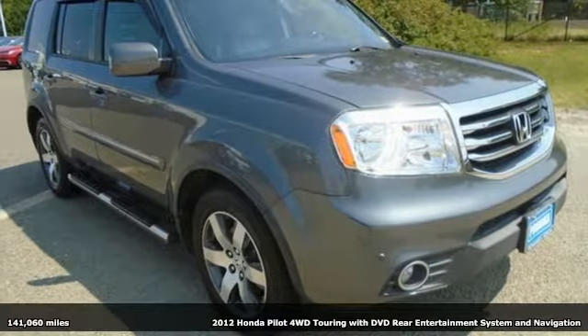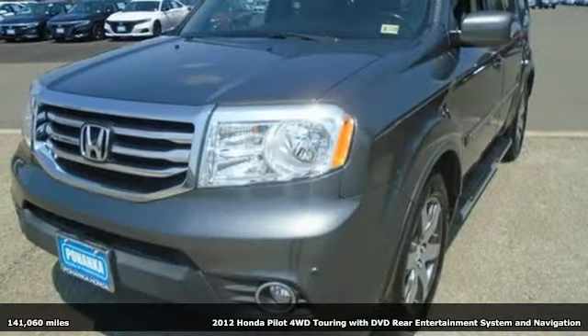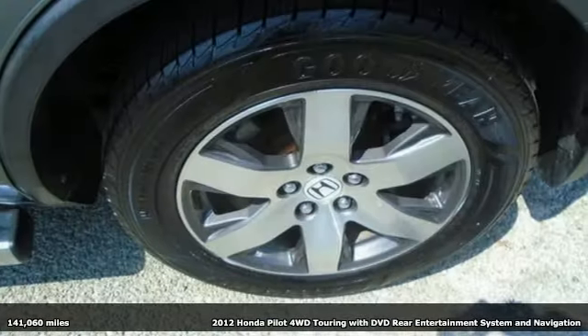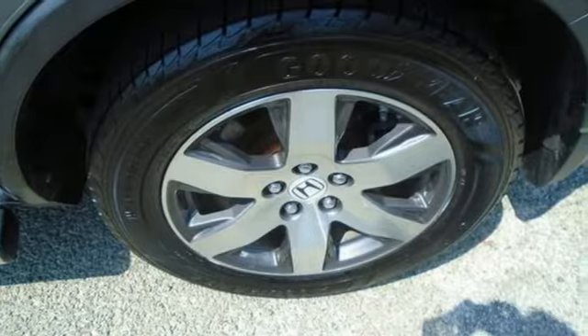Here's a 2012 Honda Pilot. Style runs in the family and watch the family run to pile into this roomy Pilot. And with features like these, every drive's a pleasure.